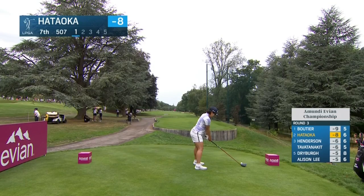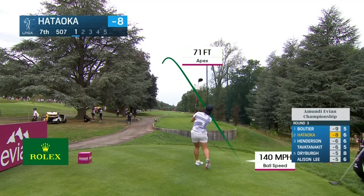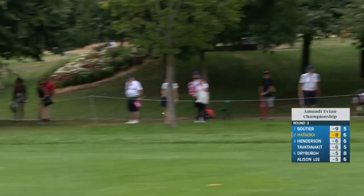Hataoka has been starting a lot of her drives a little to the left. See if she can straighten this one out. Not sure if she has — nor am I. That is in the left rough.